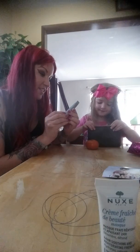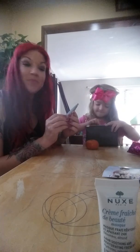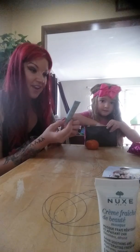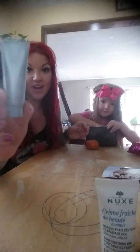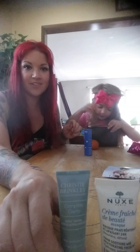This is a facial exfoliating polish, made by Christie Brinkley. I like her — she's doing something right. I mean, that lady's what, like 50-something? And she's gorgeous as ever.